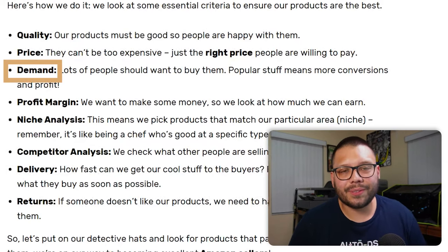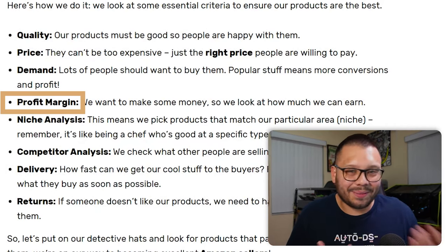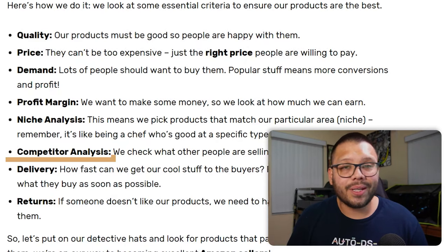Demand is next — the products we choose need to be in demand and people actually need to want them. We're not going to be selling fidget spinners; people don't want those anymore. Profit margin is also essential — that's why we're here in the first place. Niche analysis is another checkbox: we need to be selling items relevant to the niche we're in. If we're in clothing and fashion, we're not selling power tools. We also need to check out what other people are selling and try to do better — offer better variations and better quality items — to check off competitor analysis.